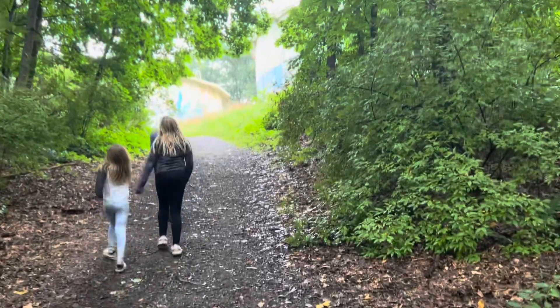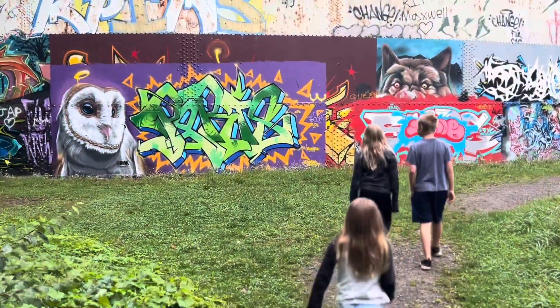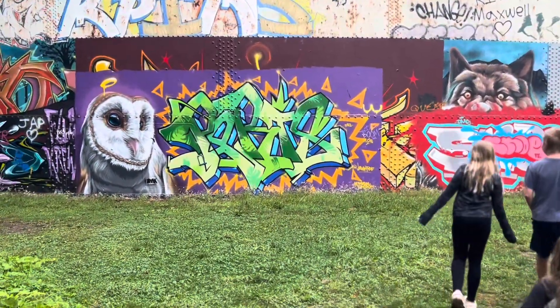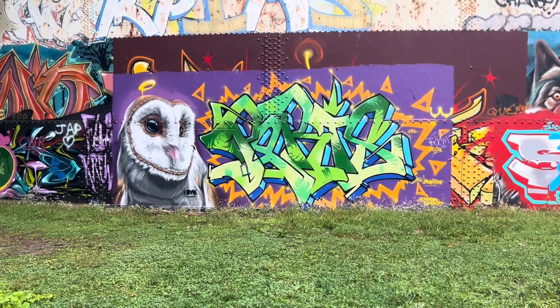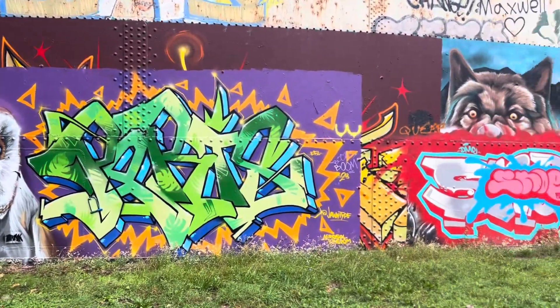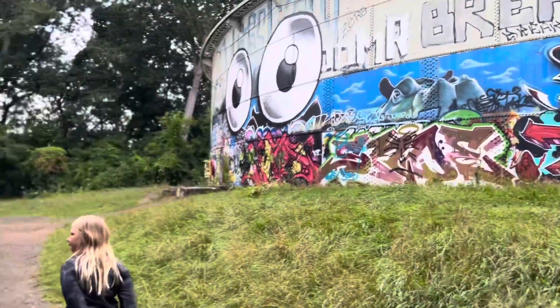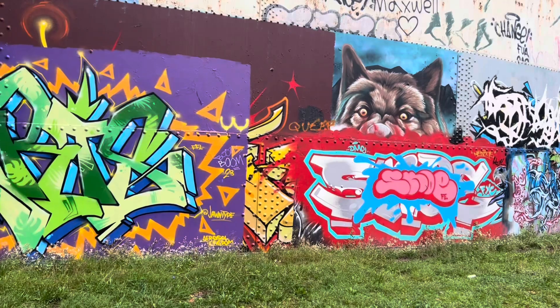Alright, we've found it. Not too bad — a little bit of a hill. Here we go. That owl is amazing. Let's check them all out. Maybe we can go inside today.